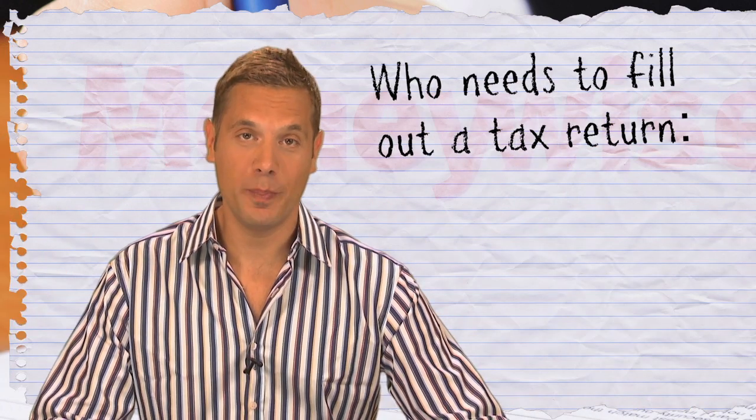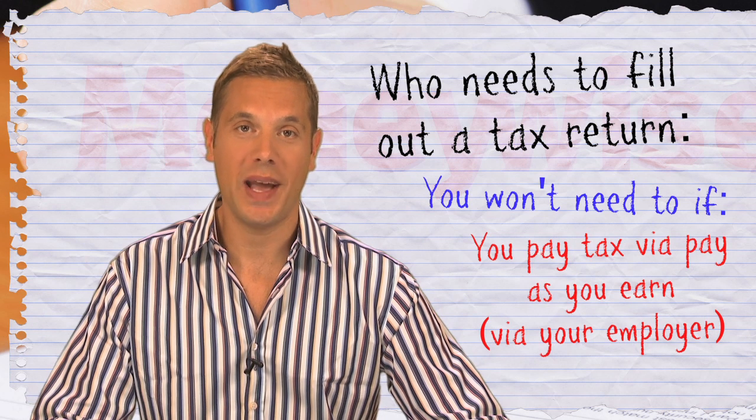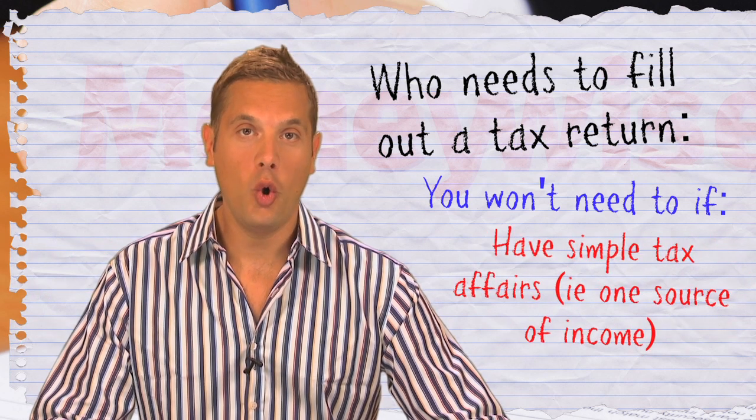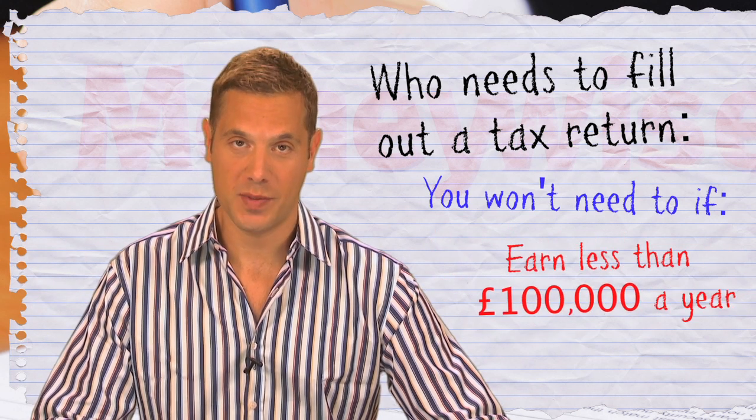Not everyone needs to complete a tax return. However, if you're not already paying tax via pay as you earn, are a higher rate taxpayer, or have complicated tax affairs, you will need to complete a self-assessment return.